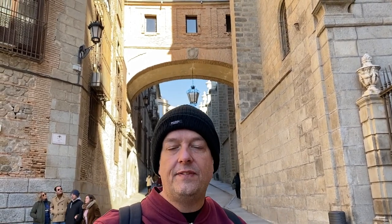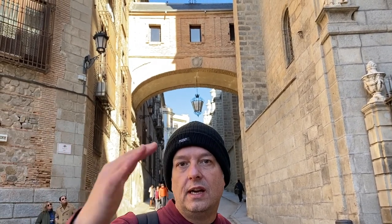One thing that's worth doing here in Toledo is walking around some of the side streets. There are lots of cobbled streets that twist round corners — very effective and very atmospheric. You get some really nice shots with the sunlight coming down at certain angles through certain doorways.